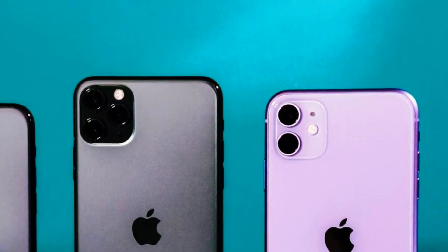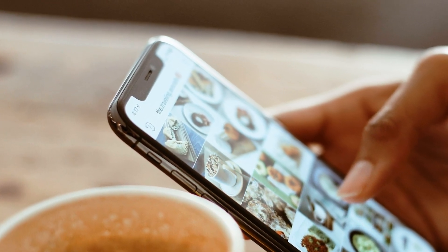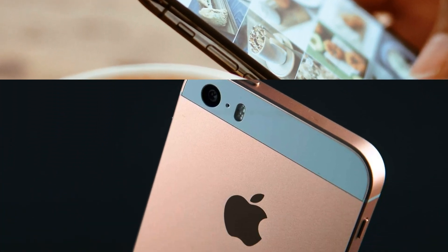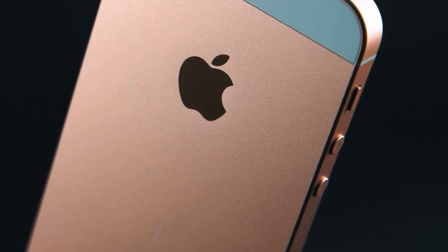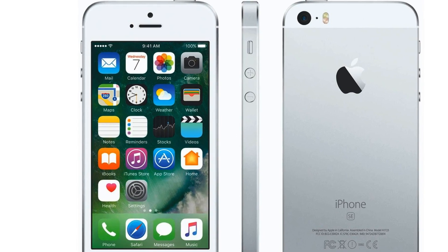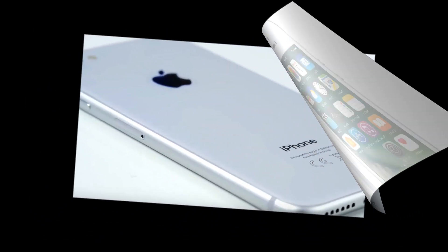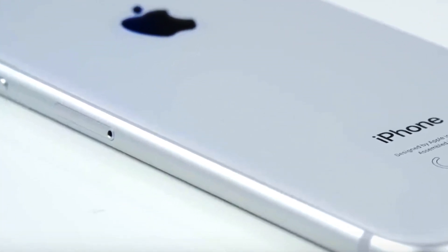Apple showed a new iPhone without a cutout in the screen. A designer drew attention to the new design of the Apple support account on Twitter. The photo shows two girls holding smartphones. If you bring the devices closer, you will notice they have a conditionally frameless screen without a cutout in the upper part. Apple does not have such models, which suggests the company may have shown a completely new, yet-to-be-introduced device.